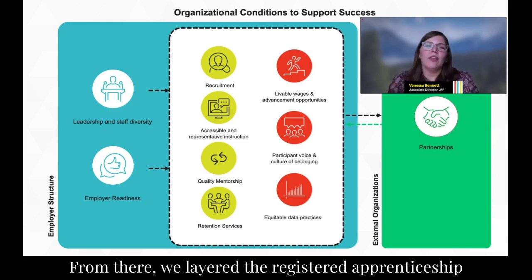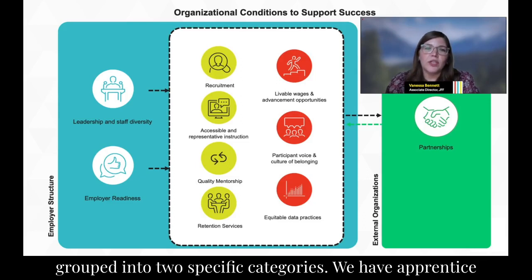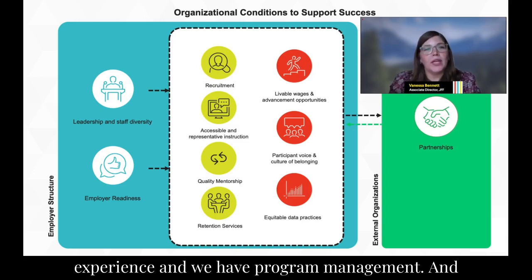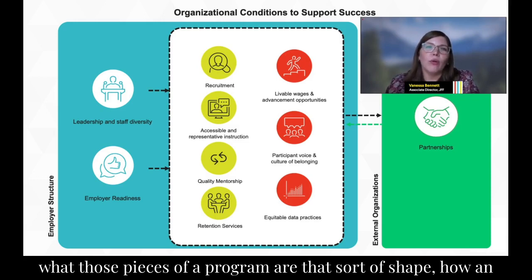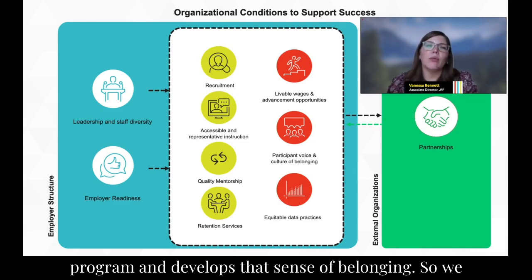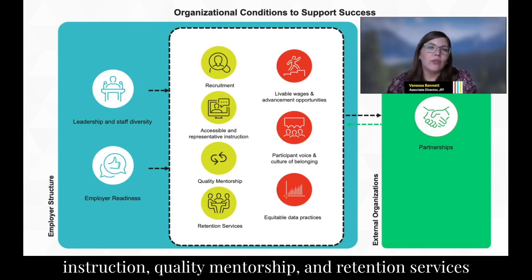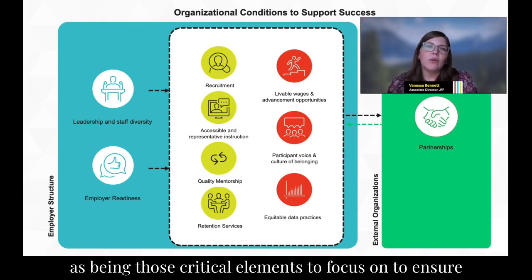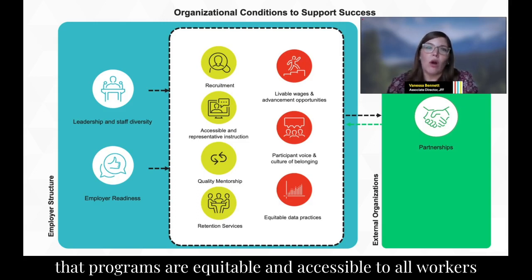From there, we layered registered apprenticeship on top of this. We have these design considerations grouped into two specific categories: apprentice experience and program management. For apprentice experience, we really wanted to identify what pieces of a program shape how an apprentice sees themselves, experiences the program, and develops a sense of belonging. We identified recruitment, accessible and representative instruction, quality mentorship, and retention services as critical elements to ensure programs are equitable and accessible to all workers and learners.